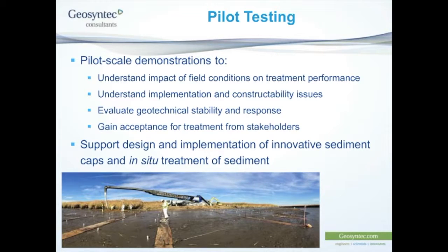The next stage after treatability testing is pilot testing — taking what we've figured out in the lab and taking it out to the field. This is a picture from work we've done at the Berries Creek site, a large Superfund site in New Jersey. The pilot testing lets us understand the impacts of field conditions, understand constructability and implementation issues, evaluate geotechnical issues and stability — that's a big deal when looking at sediment capping — and it's another step in gaining acceptance from stakeholders on using in-situ treatment.